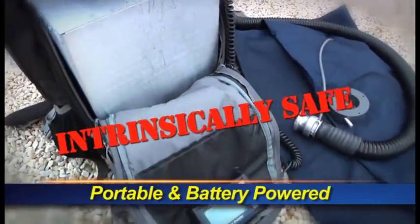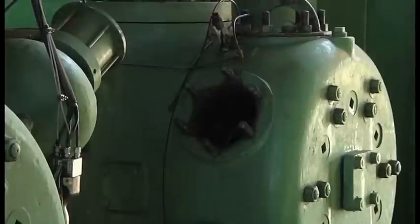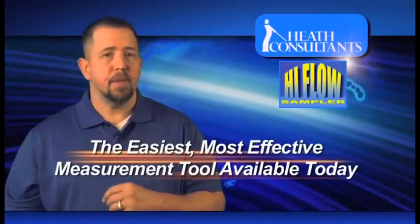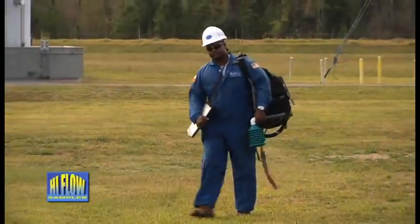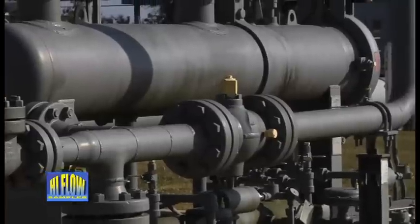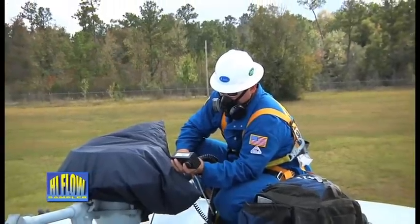This portable, intrinsically safe, battery-powered instrument will give you the ability to accurately measure leak rates of all natural gas components. By accurately measuring the flow rate of the sampling stream and the natural gas concentration within that stream, the gas leak rate can be calculated. The High Flow Sampler is simply the easiest, most effective measurement tool available today. Its use will help optimize maintenance budgets by determining which components should be serviced based on the volume of lost gas and the payback periods of the repair.